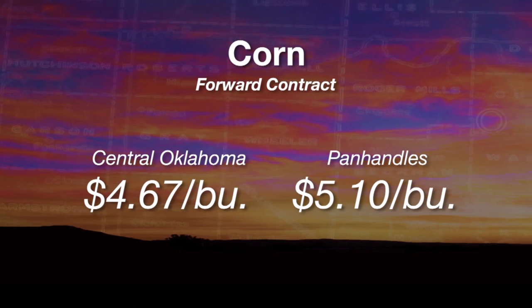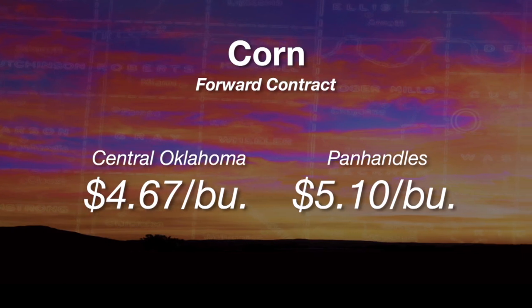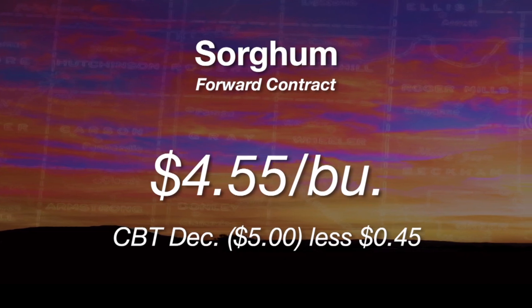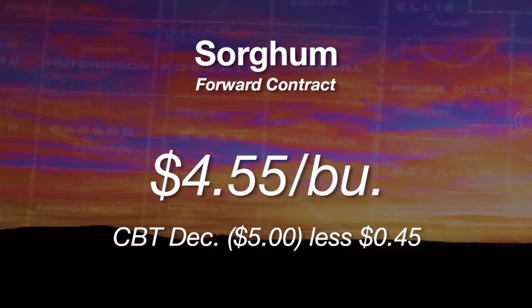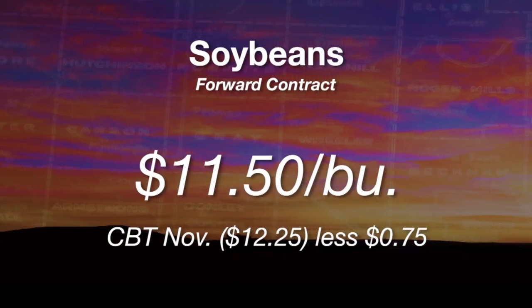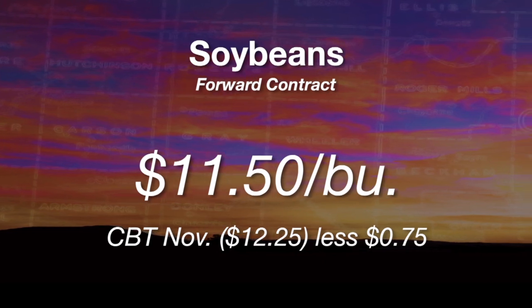That gives you about $4.65 to $4.70 in central Oklahoma, around $5.10 to $5.15 in the Texas or Oklahoma Panhandle. For sorghum — sorghum is about $0.45 to $0.50 below the December contract, maybe $0.10 or $0.15 lower than corn, so around $4.50 for a forward contract for sorghum. For soybeans, the November-December contract is around $12.25. The basis in Oklahoma is about $0.75 below that, so around $11.50 for harvest-delivered beans.